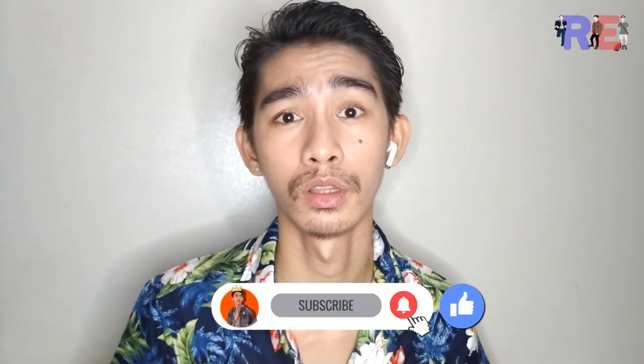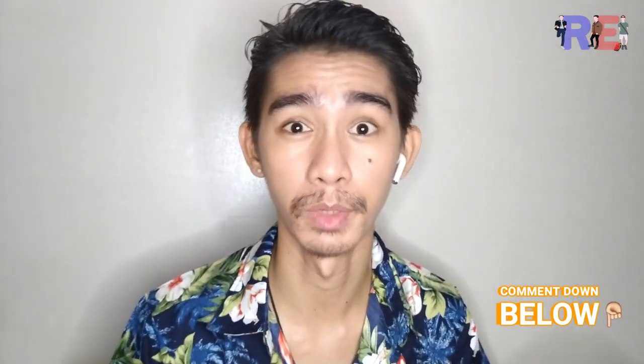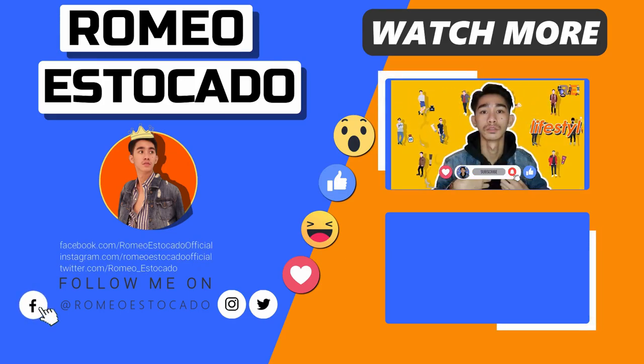That's it for today mga papogi at mga paganda natin dyan. I hope you subscribe, hit the notification bell button, and don't forget to give a thumbs up and comment below. This has been your Papogi signing off for today's product review. Bilhin na po kayo mga papogi — really effective naman siya, kitang-kita naman. Bye!